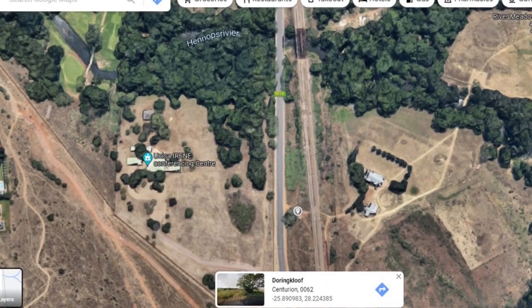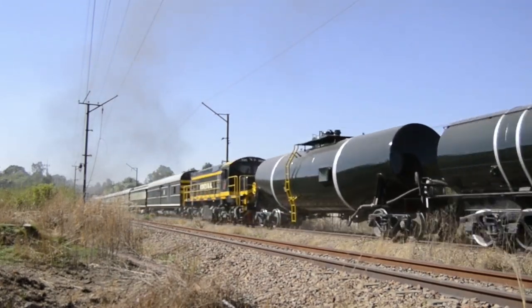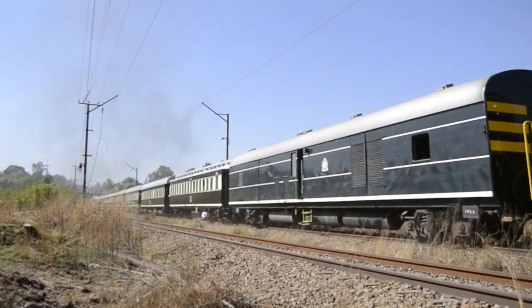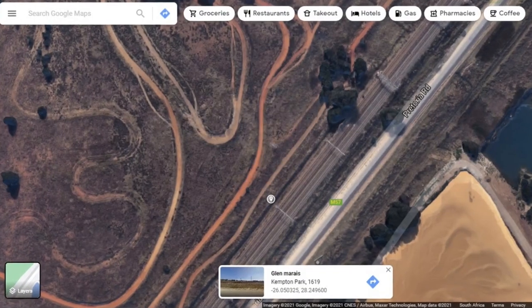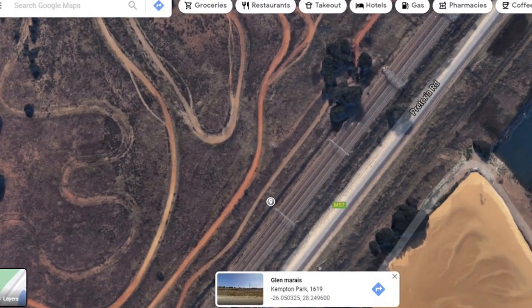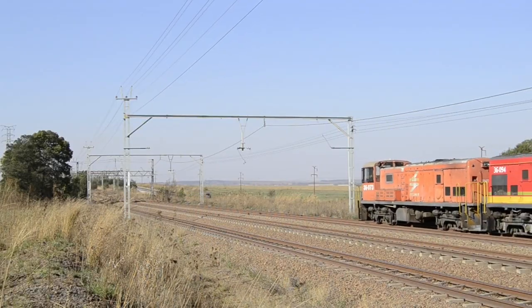Our next stop was just outside Irene, where we met another Facebook friend, Aiden McCarthy. We then had to chase through heavy afternoon traffic through Fonteine to get to our next spot in Kempton Park. At Kempton Park we managed to capture the current answer to a bad situation — a shuttle train, normally hauled by GM Class 34s, or in this instance GE Class 36 shunting locos.